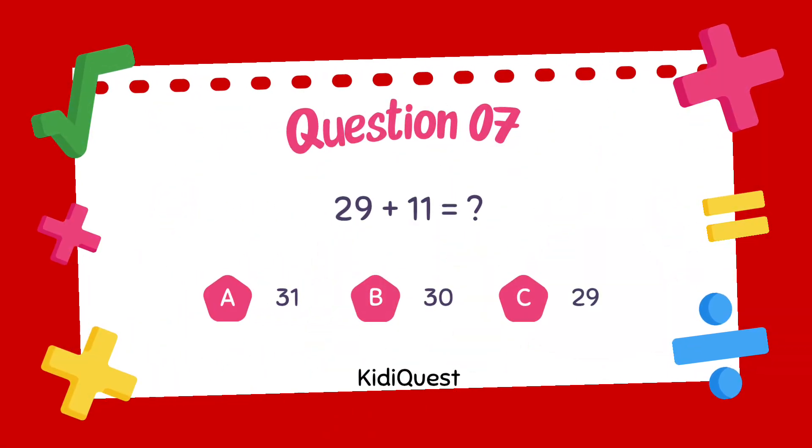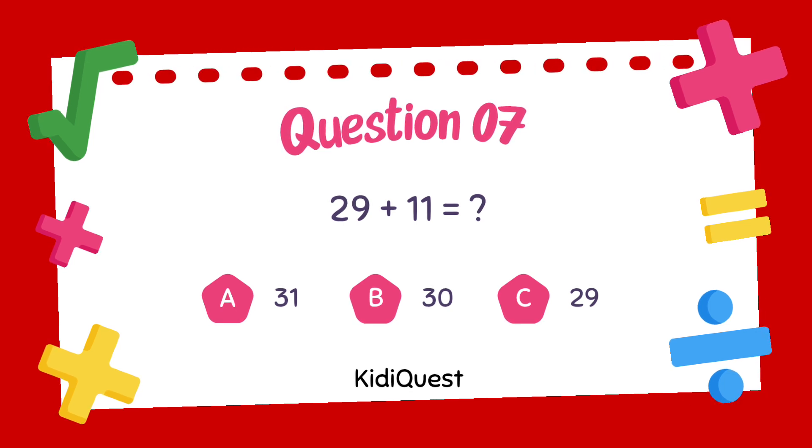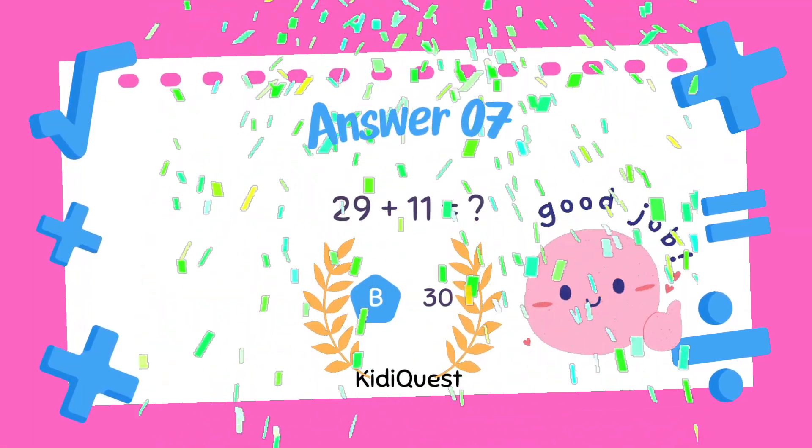Question 7: 29 plus 11 equals — option A: 31, option B: 30, option C: 29. The correct answer is option B, 30.